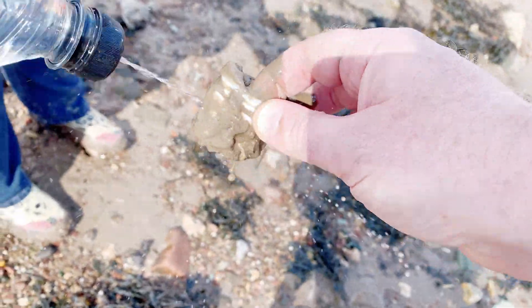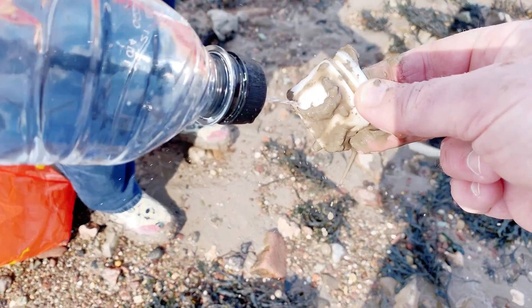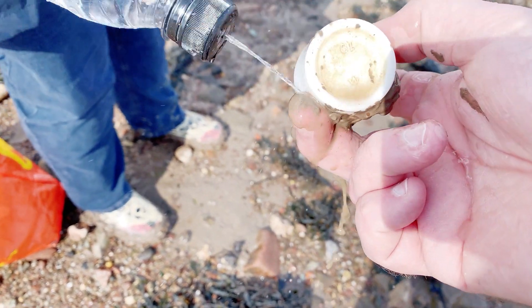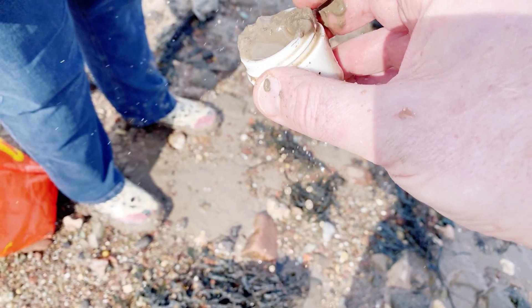This invention proved to be of not much practical use. Next time we're going to be taking a sports bottle which closes as well as squirts. We got water all over the inside of our finds bag — not ideal.